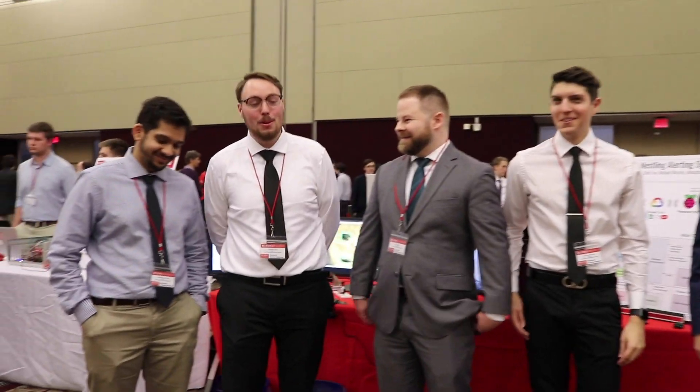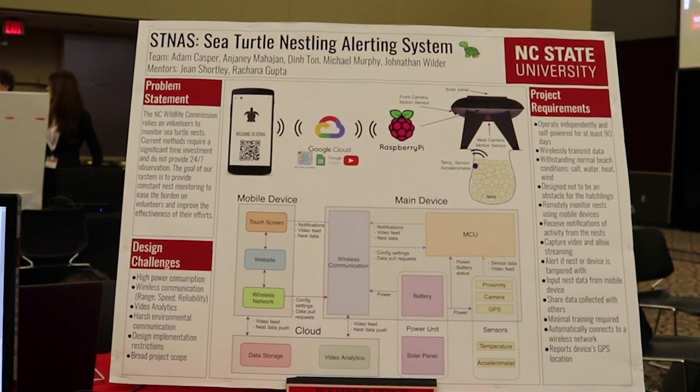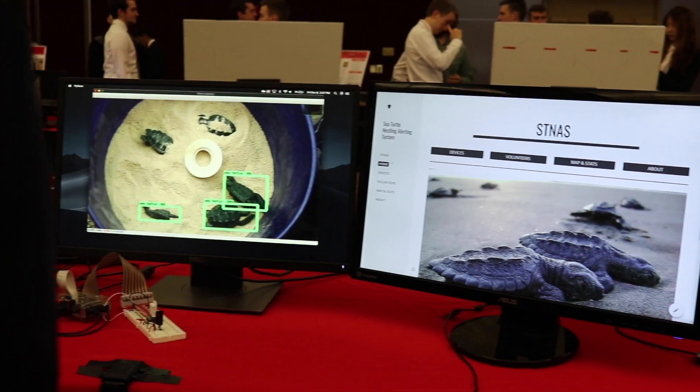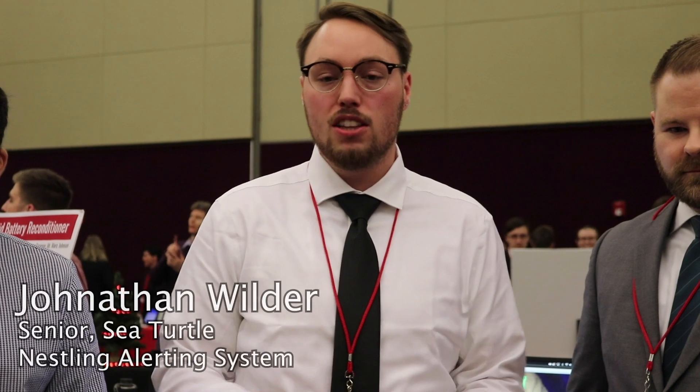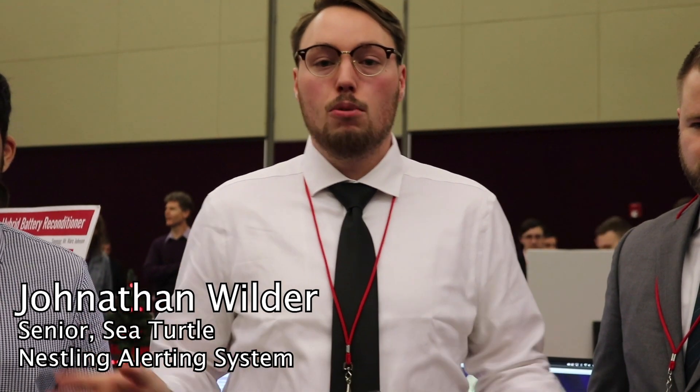And this culminates in a design day. Our project is the sea turtle nestling alert system, and it's basically going to be used to help more efficiently spread the work of volunteers that are looking over the beach. They walk the beach day and night, they're looking for sea turtle nests, and this device is basically hopefully going to allow them to cover more ground and increase the survivability of turtles.